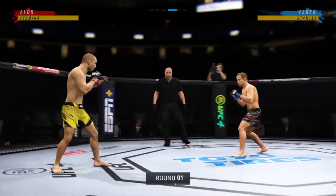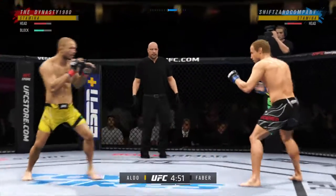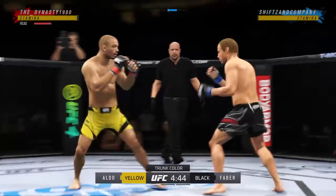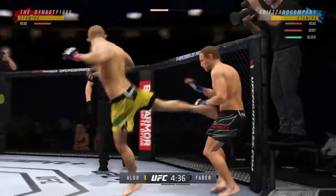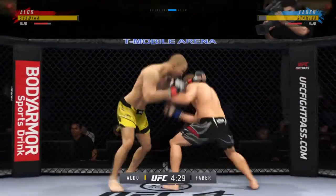Here we are in Las Vegas, Nevada at the T-Mobile Arena. It's hard to believe this venue hasn't even been open five years when you think about all the big events it has held — Conor vs. Khabib, you beat Stipe to become the double champ — inside these very walls. I'm getting chills being back at the T-Mobile Arena. I love this venue.